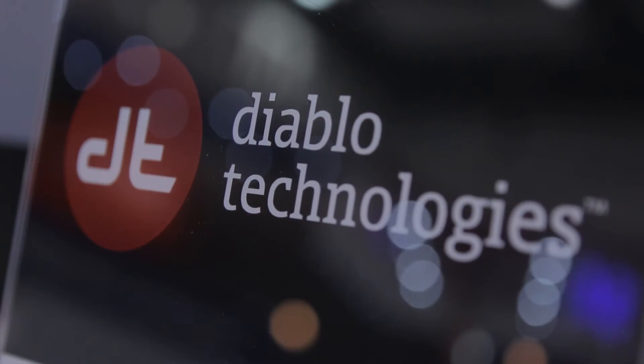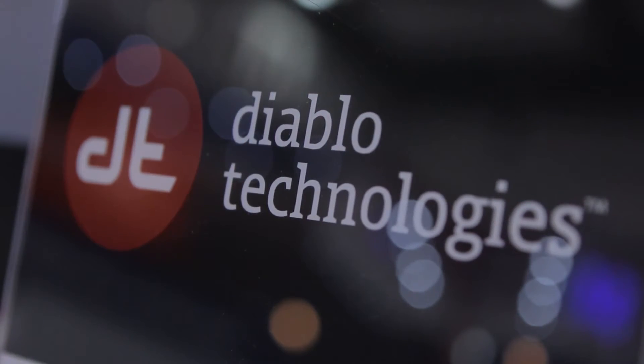Diablo Technologies just announced the launch of Memory 1, so please tell us a little bit more about that. Memory 1 is the first all-flash system memory module. What Memory 1 is going to allow customers and businesses to do is have more system memory in a server than has ever been possible before. It basically eliminates the cost and capacity constraints that system designers have faced when dealing only with DRAM.